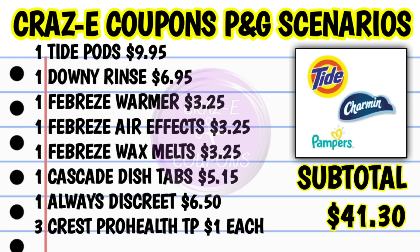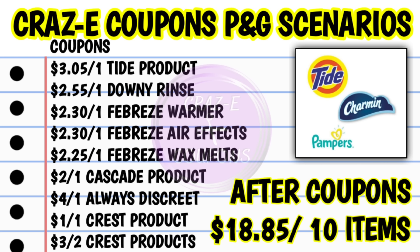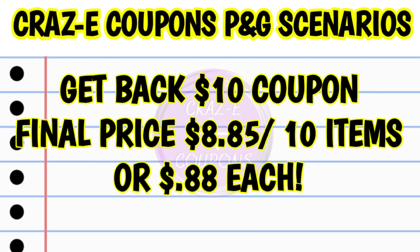Next up — Spend $40, Get Back $10: pick up one Tide Pods at $9.95, one Downy Rinse Aid at $6.95, one Febreze Spray at $3.25, one Febreze Wax Melts at $3.25, one Cascade Dish Tablets at $5.15, one Always Discreet at $6.50, and three Crest Pro Health toothpaste at $1 each. That puts your subtotal at $41.30. After everything is applied, you're paying $18.85 for 10 items, but then you get that $10 coupon back — making your final price $8.85 for 10 items.